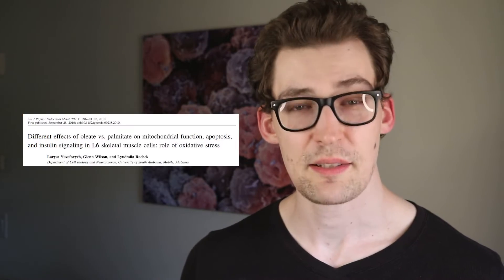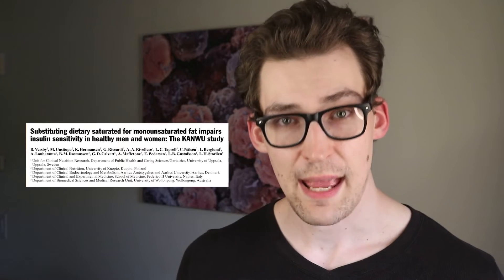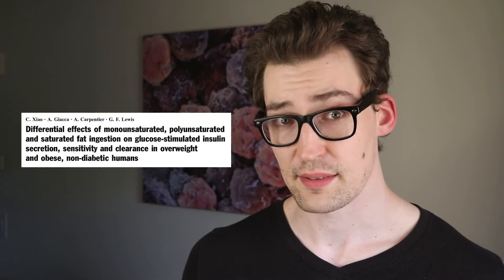My focus up to now has been to look at studies investigating the prominent saturated fats, palmitate and stearate. Almost every study I've analyzed has shown consistently that both lead to worse insulin sensitivity.